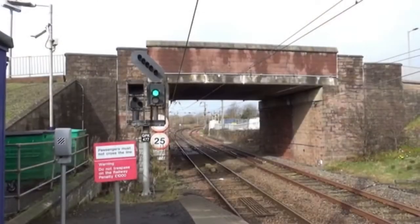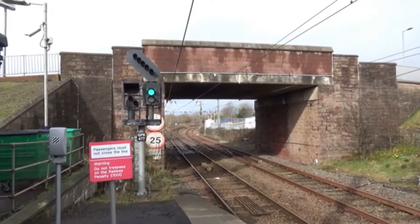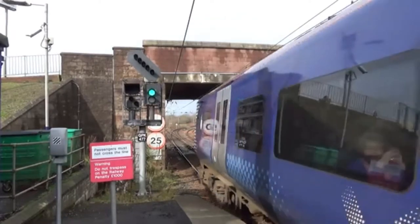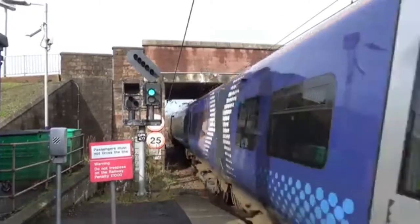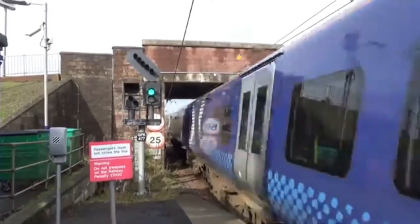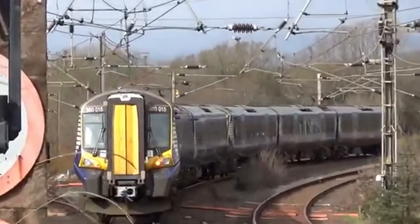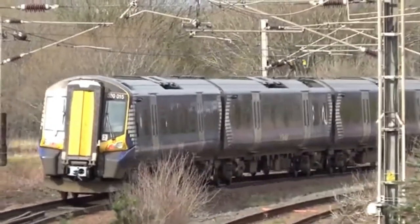Now departing is 381 08 with something else on the back, doing the 1:09 from Glasgow to Largs. It's 381 08 with something else on the back. That's a real shame because the train gave tones when entering the station and didn't give any when leaving.